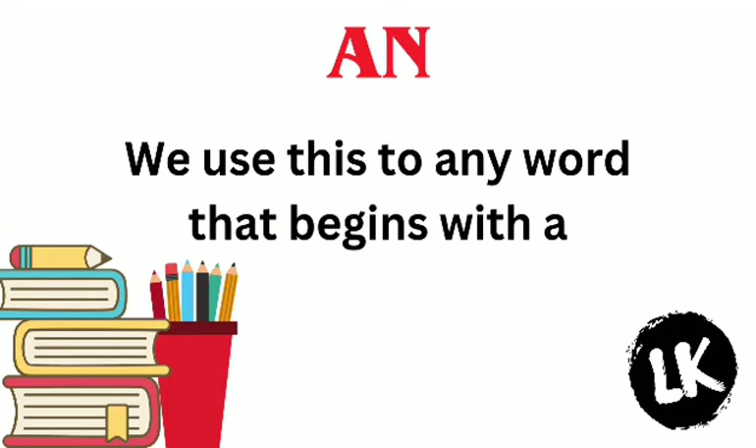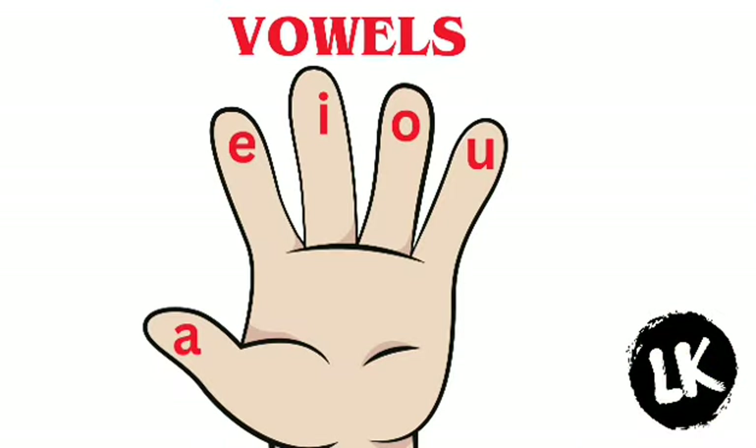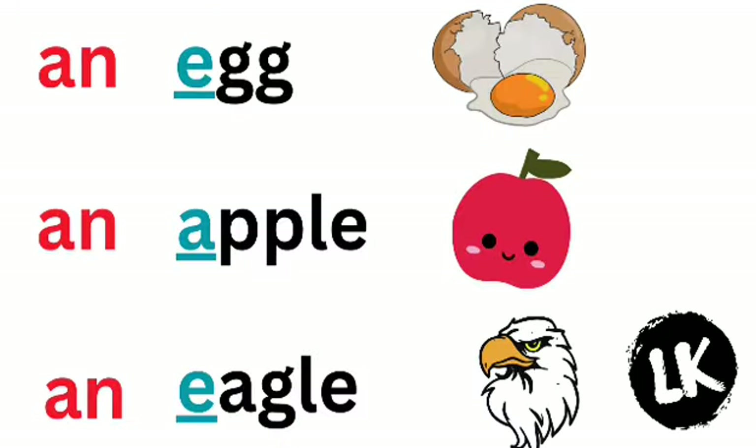AN. We use this before any word that begins with a vowel. Let's learn what vowels are. A, E, I, O, U are all vowels. We use AN with those words which start with a vowel.